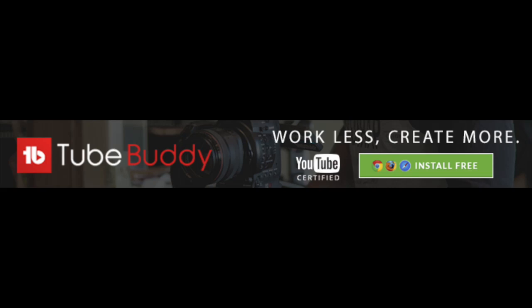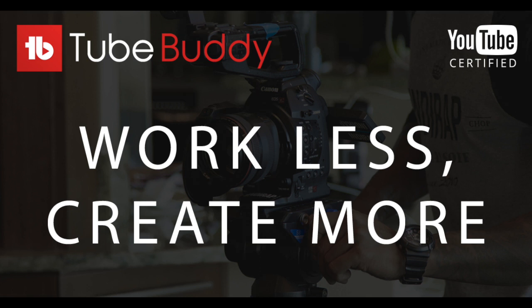As you're no doubt well aware, AI is all the rage at the moment. So I asked ChatGPT to outline the benefits of using TubeBuddy, and this is what it came up with.